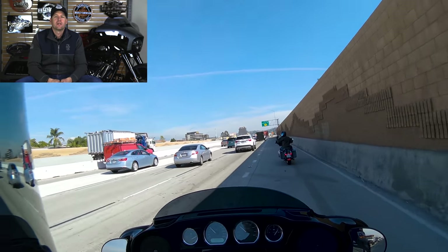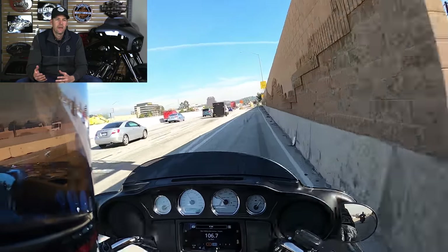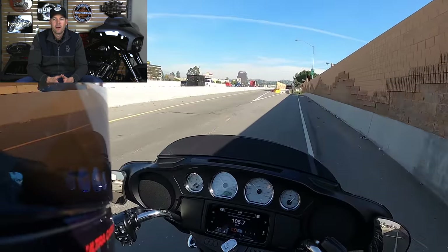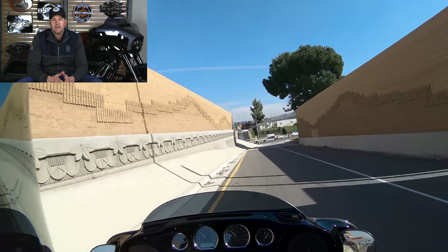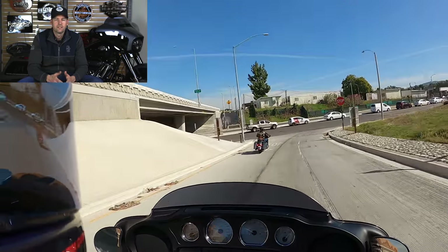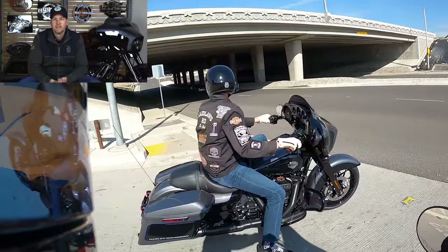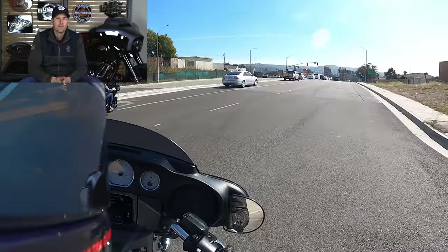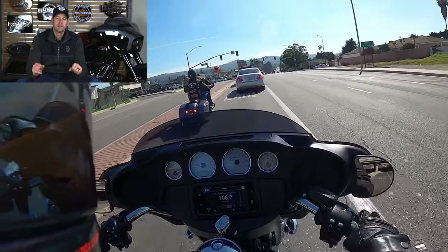The Street Glide is frequently shopped against the Road Glide. A lot of guys choose based purely on which look they like better, and honestly I think that's a good way to go about it — get the one you like the look of. The Road Glide and Street Glide ride very, very similarly. Both do great in the wind. The idea that the Road Glide cuts wind dramatically better is only about 10% true. I'd recommend sitting on and riding both — the feeling of the bars and leverage is a little bit different.